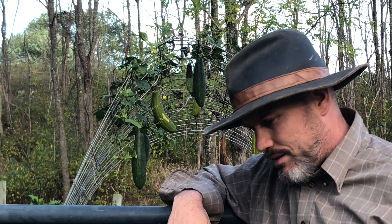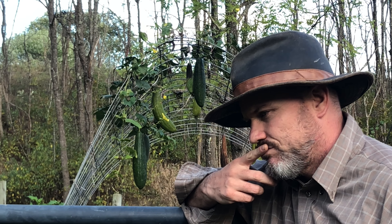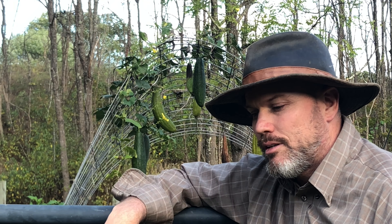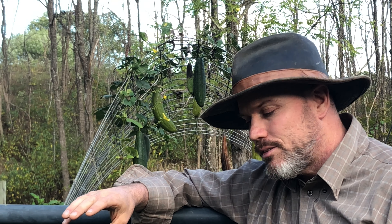It's around October 14th or 15th, and we're going to get our first frost tomorrow night — probably maybe tonight, but most likely tomorrow. Because of that, I'm going to do my final harvest in my summer garden. It's October, and this has been a weird season.